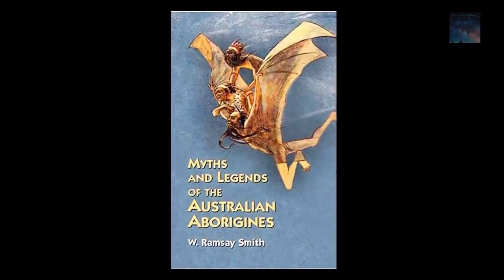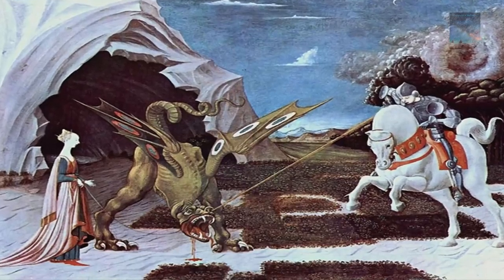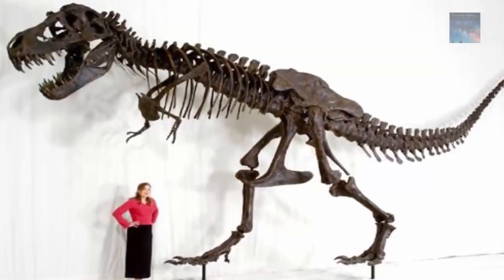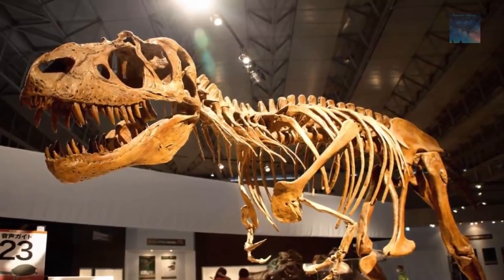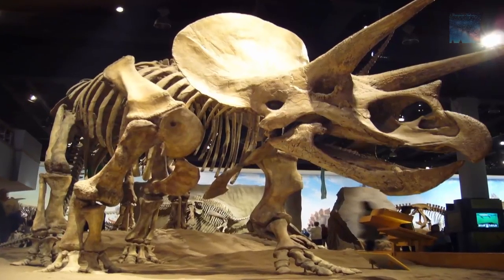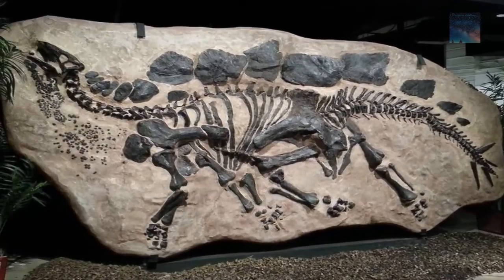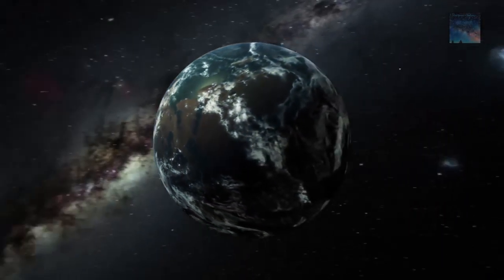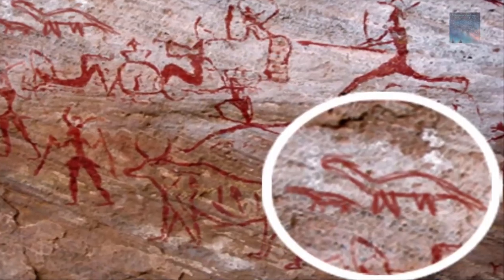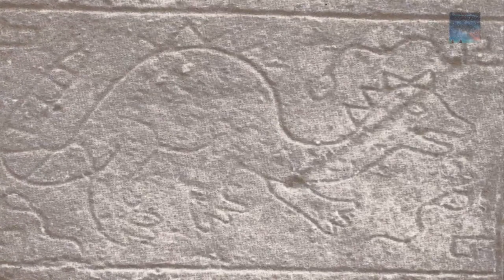Legends of dragons are found among many ancient cultures which developed on earth thousands of years ago. There are stories of dragons in ancient China, stories of Bel and the Dragon, the Kulta of Australian aborigines, and Saint George and the Dragon. Interestingly, some of their descriptions would fit perfectly in the anatomical descriptions of certain dinosaurs, matching what we know from the fossil evidence.